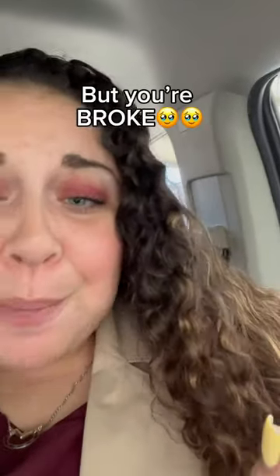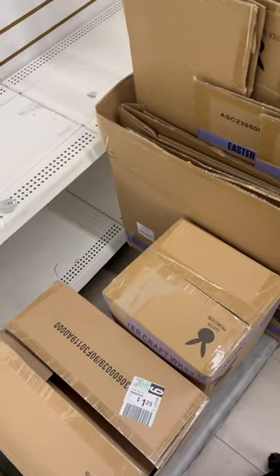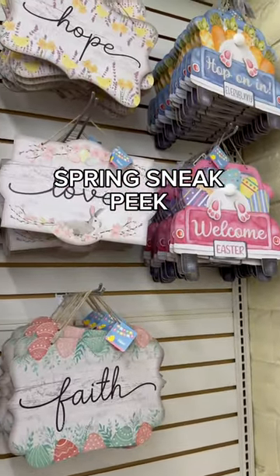So you want a cute apartment but you're broke — welcome to Bougie on a Budget! Today I'm at Dollar Tree. They just got their Easter shipment and spring shipment. This is all that they had out, but so far I'm living for it.